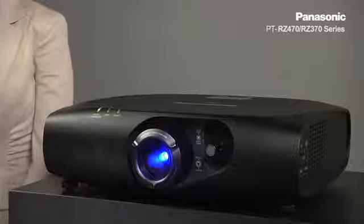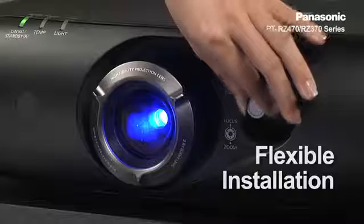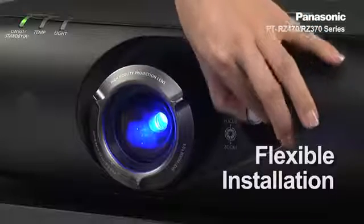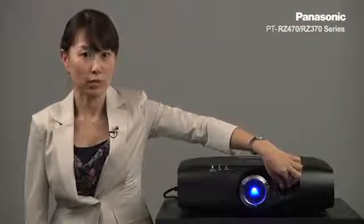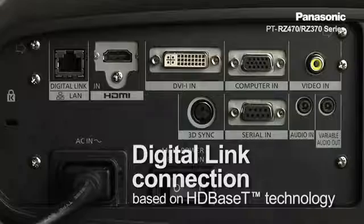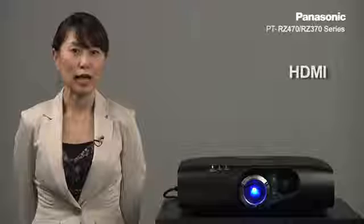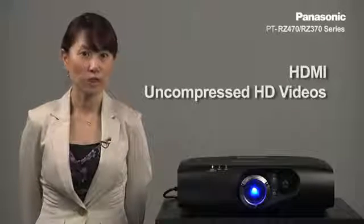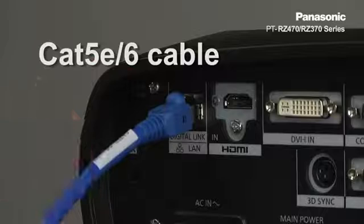Superior TCO is further supported by excellent installation flexibility. The projector provides an exceptionally wide lens shift range that makes it easy to install without reinstalling the ceiling mount. Another exciting technology built into the projector is the Digital Link connection based on HDBaseT technology. All signals, including HDMI, uncompressed HD video, audio, and control commands, can all be transferred to the projector via just one CAT-5E or CAT-6 cable.